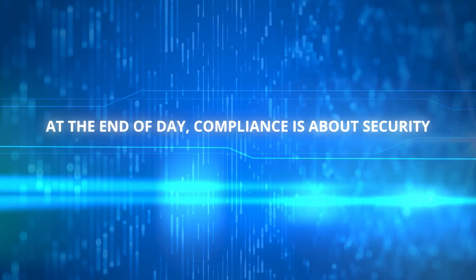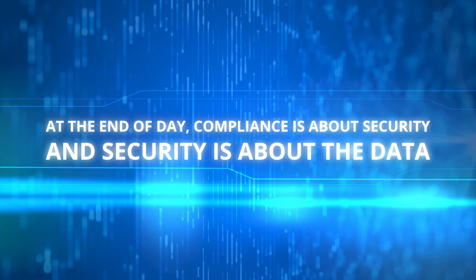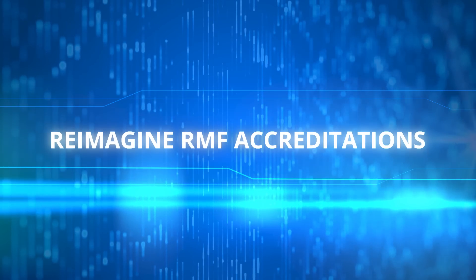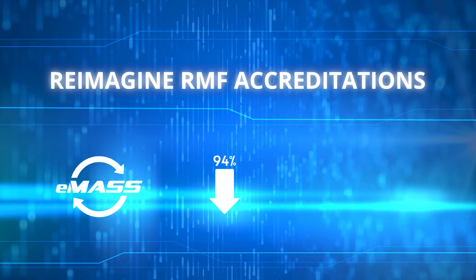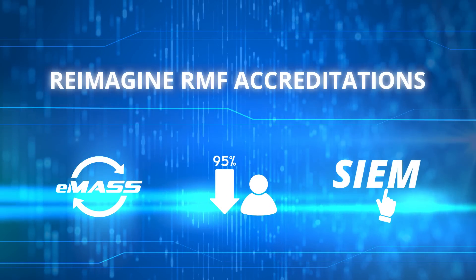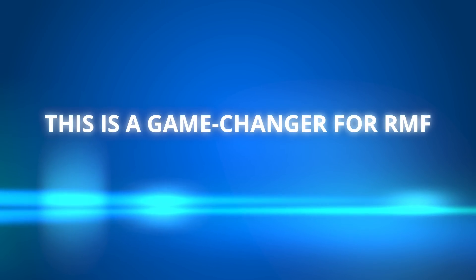At the end of the day, compliance is about security, and security is about the data — all the data. All that compliance data allows us to reimagine RMF accreditations through EMAS automation that eliminates 95% of the manual effort, and it's all viewable from your SIEM of choice. This is a game changer for RMF and is available as a standard capability in our ConfigOS software.